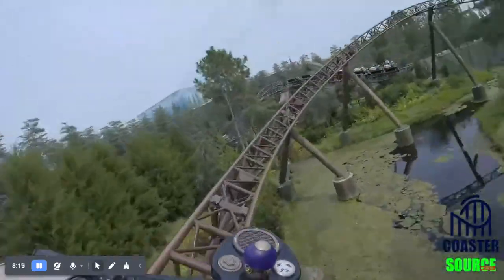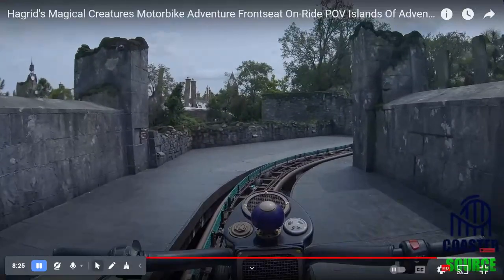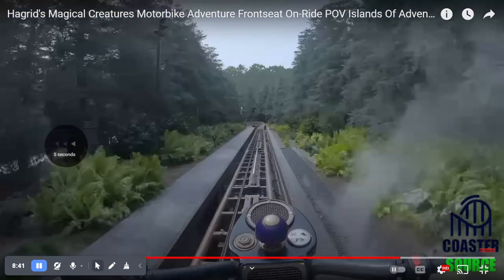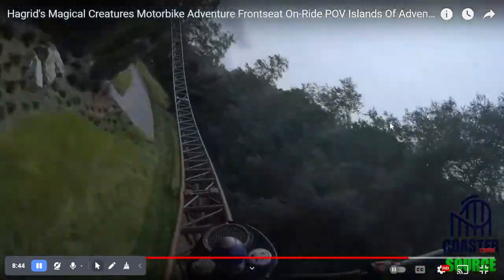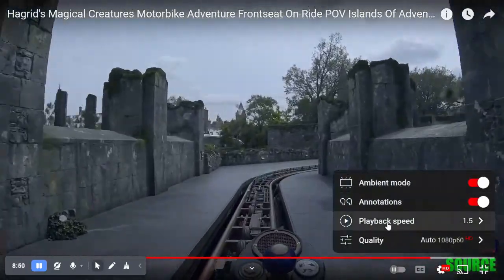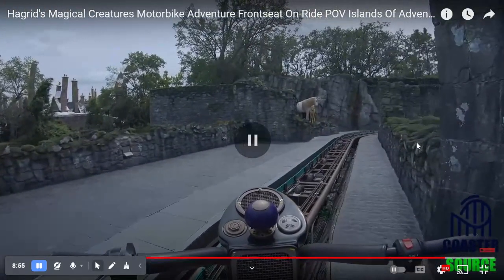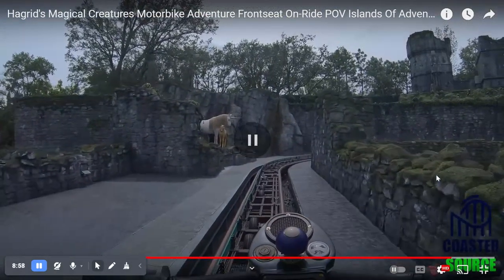I did two times speed, and when I went back to one times speed it looked super slow. So if I ever do a review on Slinky Dog — which I'm probably not — I'd give it a not very good rating since it's super slow. I've actually been on it before. And after going on Hagrid's, it's not very good. And after going on Guardians of the Galaxy, which is super smooth, Slinky Dog is not that smooth compared to Hagrid's or Guardians of the Galaxy Cosmic Rewind.